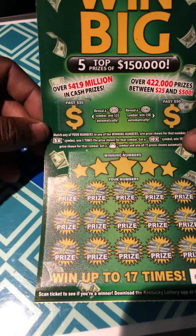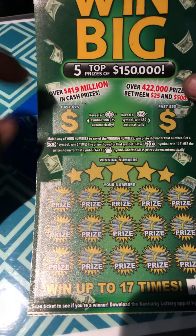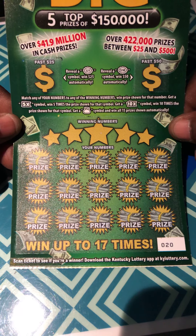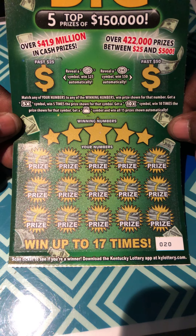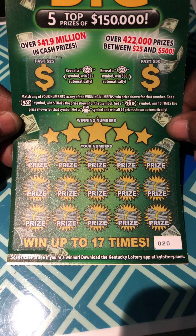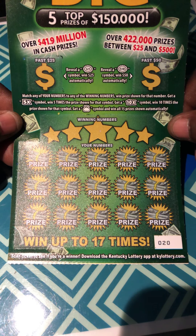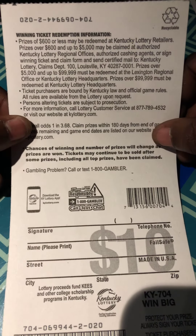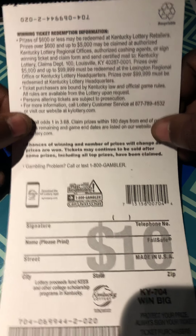Win big. Up at the top, we have two bonus sections. Find a 25 burst for 25, a 50 burst for 50. And down in the play area, match the numbers for a winning. 5X, 10X multipliers, and a money bag is a win all — as some people call it a sack. The odds are 1 in 3.68.